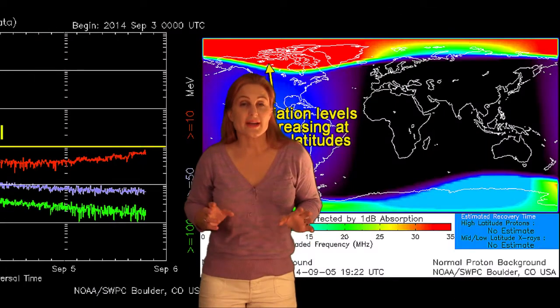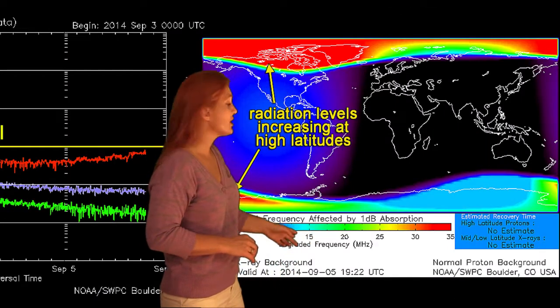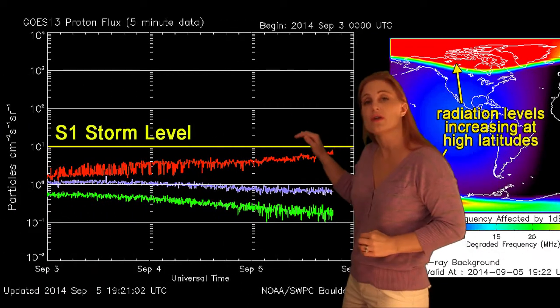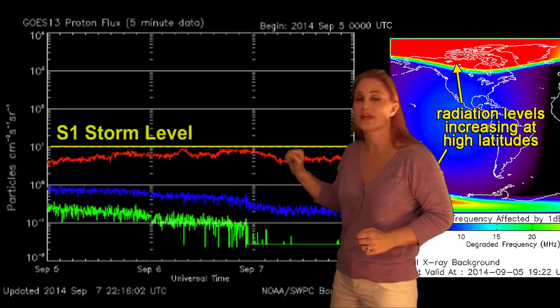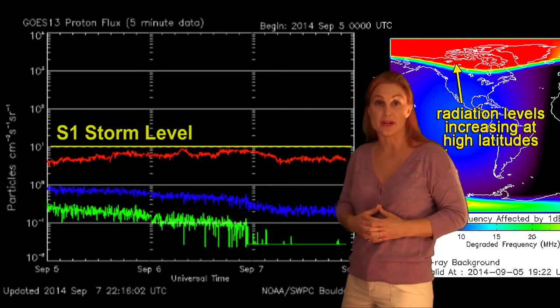Returning to what's going on right now, we do still have enhanced radiation levels — you can see them here at the poles — but we stayed underneath NOAA's S-1 threat alert for a radiation storm. We just kind of skirted the edges, but that should be dying down here in the next few days.